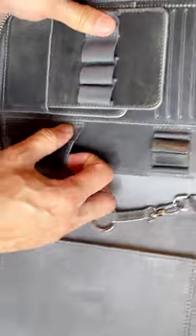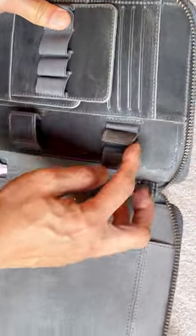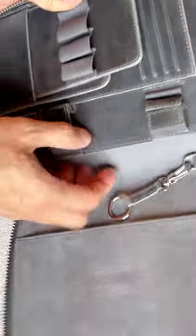Their craftsmanship is excellent. The stitches are perfect, and that YKK zipper is very smooth. Also, the leather is so beautiful — I love the texture.